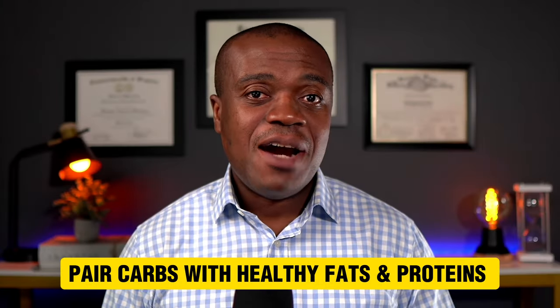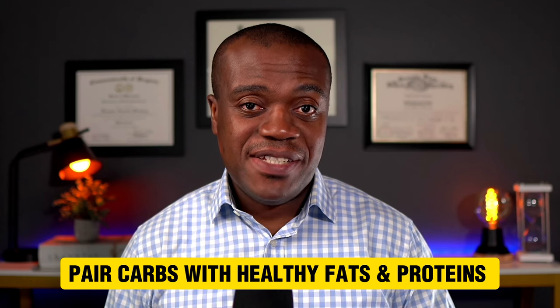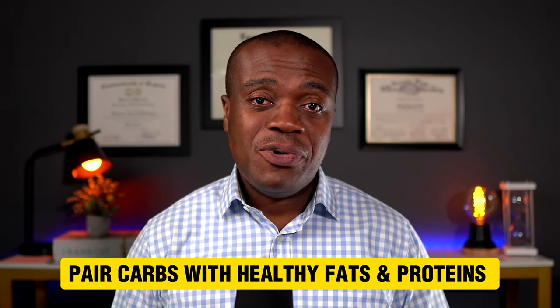The first one is to pair carbs with healthy fats and proteins. Including healthy fats and proteins in your meal goes beyond just supplying your body with the good nutrients that it needs. What happens is that that inclusion slows down the absorption of glucose into the bloodstream. So you have a gradual rise of glucose and you don't have those rapid spikes that occur when you eat the carbohydrates alone. Additionally, healthy fats contribute to the feeling of fullness and satisfaction, so it prevents you from eating too much or tones down some of the cravings that we get when we eat just carbs alone.